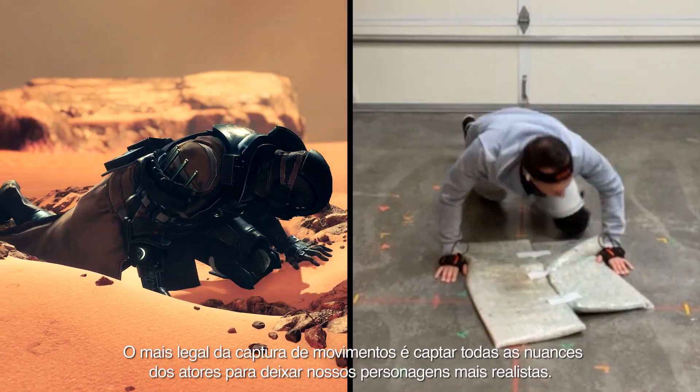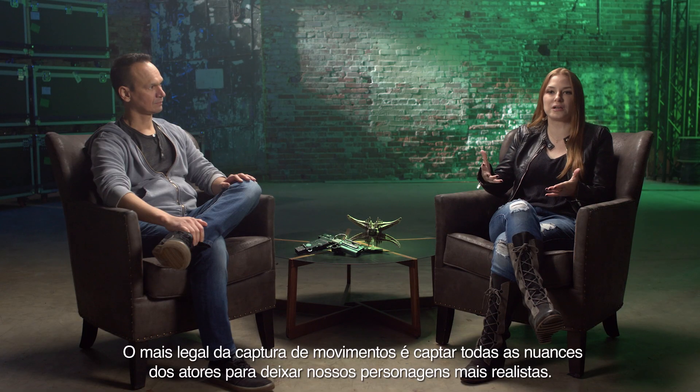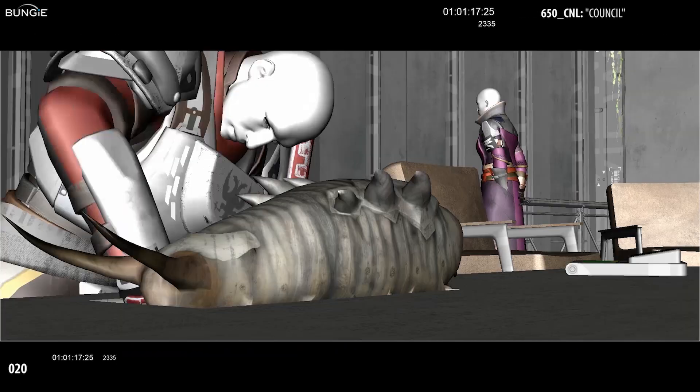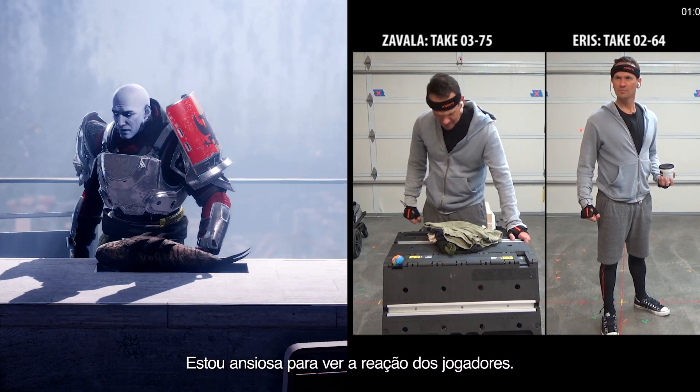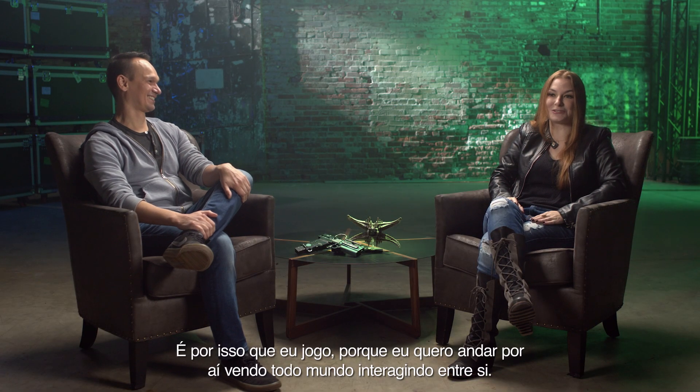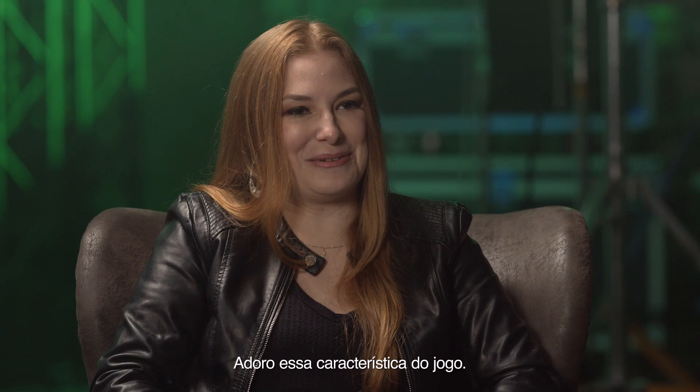The really cool thing about mocap is it's getting all the nuances of the actors so our characters feel more lifelike. I'm excited to see just how the players react to it. It's the reason why I go in and play the game — I just want to go around and see everybody interacting with each other. I love that about our game.